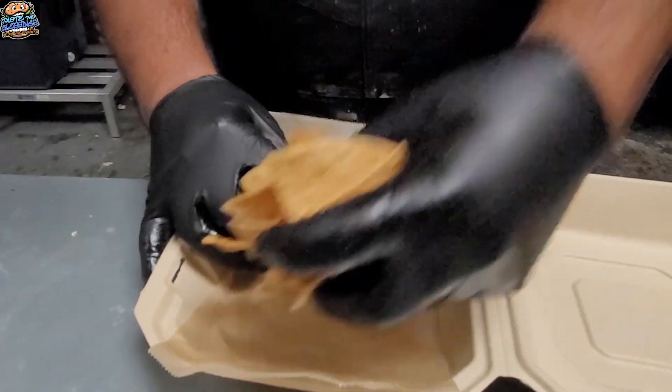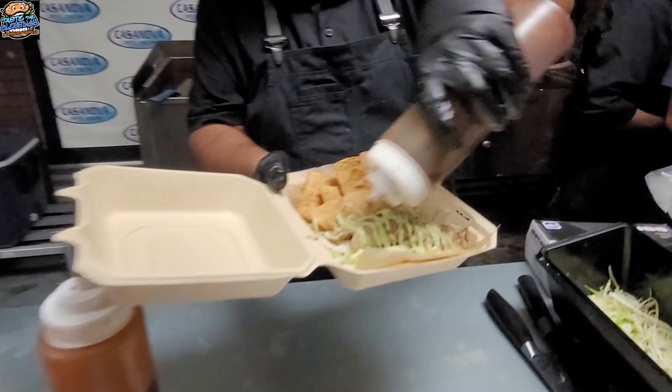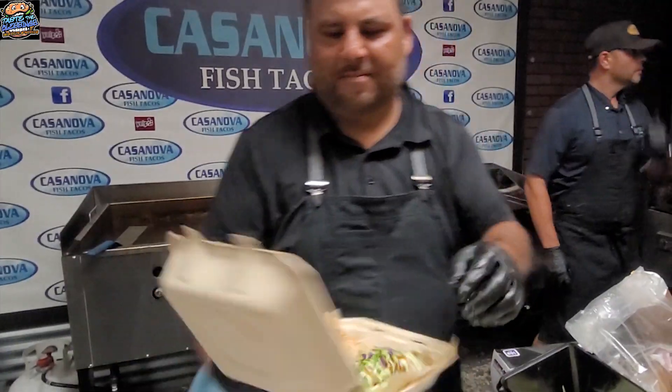We survived a pandemic, a recession, and we still slinging fish tacos — some of the best fish tacos in San Diego, so we're proud of that. It's been a lot of work. It hasn't been easy. There's a lot of ups and downs. Not a restaurant background, not a chef background, so I had to learn the hard way as people say sometimes.